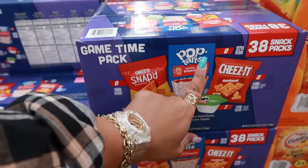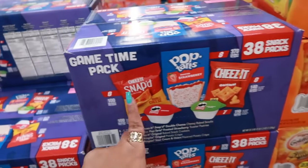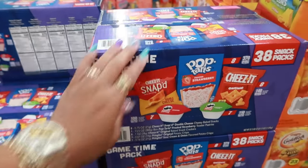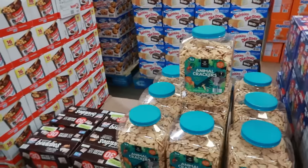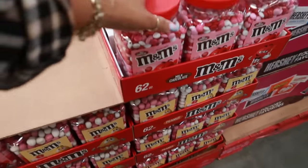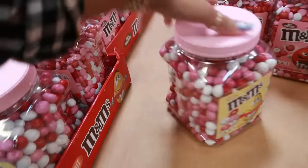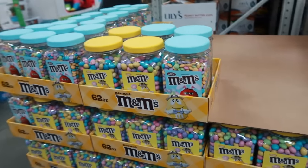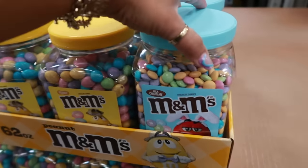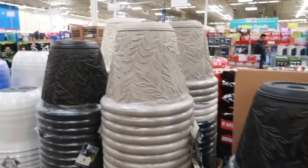There's a snack variety pack with 38 packs — Pop-Tarts (eight each), Cheez-It Snap'd in original, and two little Pringles containers — all for $15.98. The big container of animal crackers, five pounds, is $8.98. Red, white, and pink M&Ms are $15.98 — you can get them with or without peanuts. They also have pastel Easter colors: $16.48 with peanuts and without.